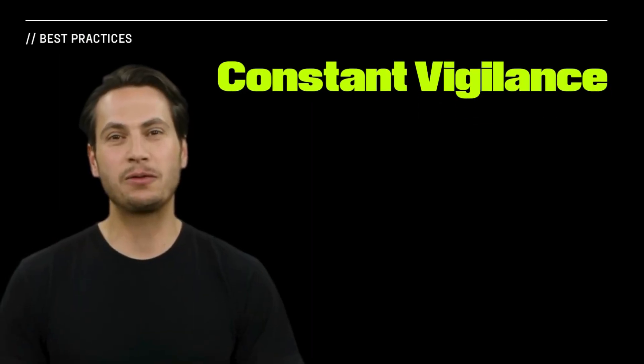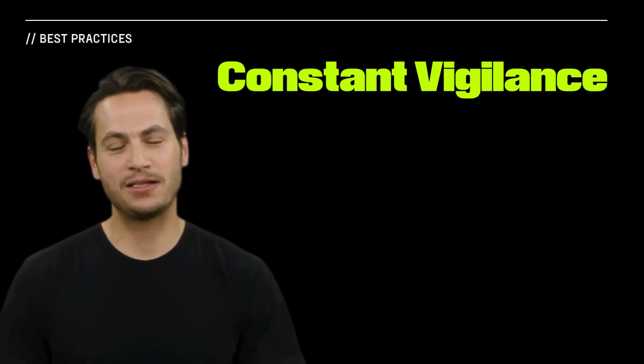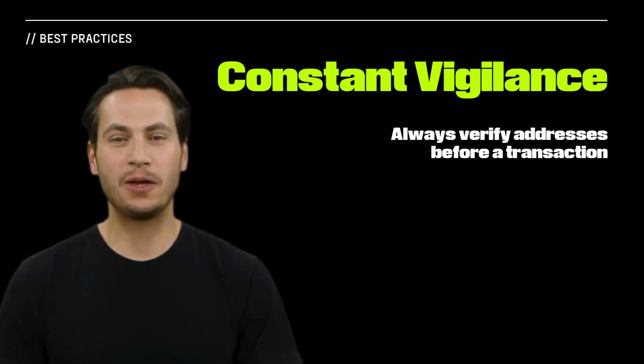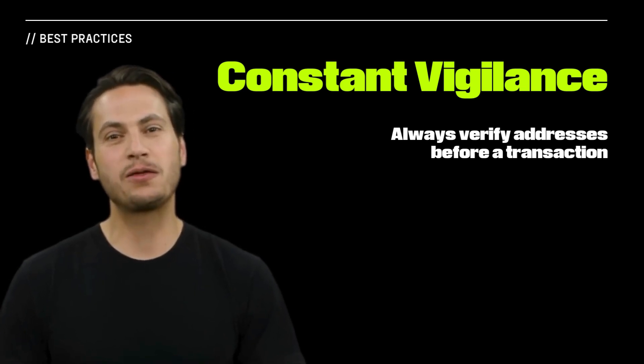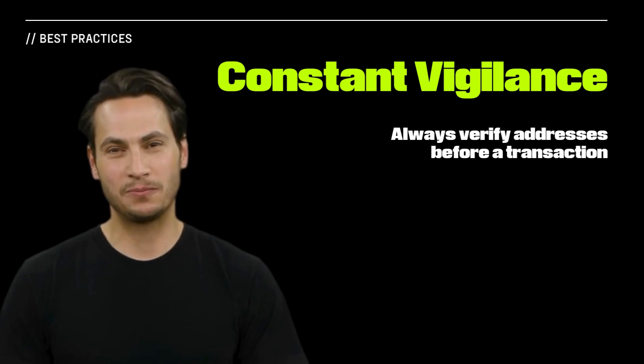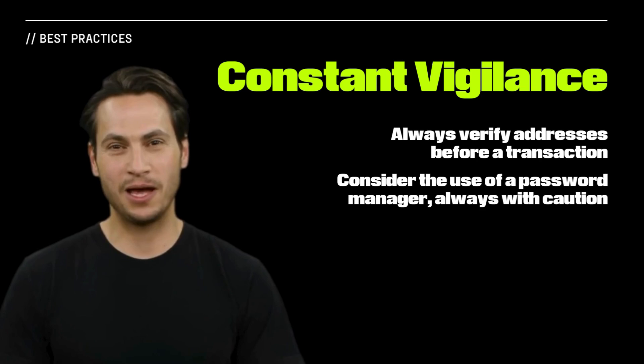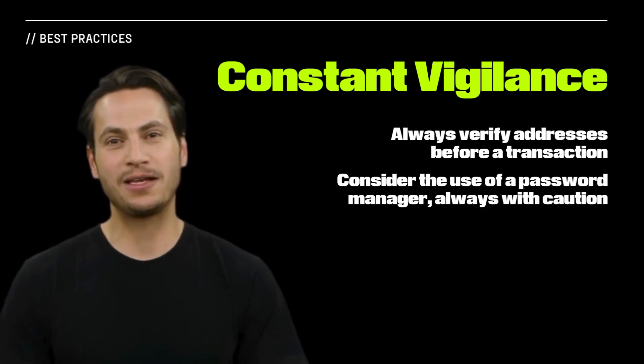Vigilance is essential to protecting against these types of attacks. Always verify the correctness of a blockchain address before sending funds, especially when it comes from an untrusted source like a transaction history. For commonly used addresses, a safer approach is to save them in a password manager where they can be accessed as needed.